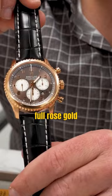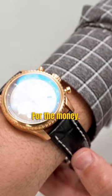First up, we got a Breitling, which I already know because I can see the papers. This is a Breitling Navitimer, full rose gold, beautiful chocolate dial. Honestly, for size on the wrist, for the money, it's great.